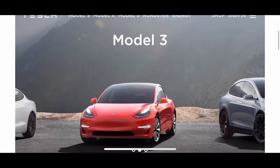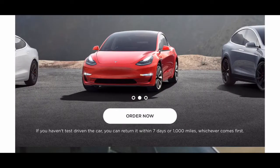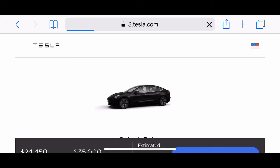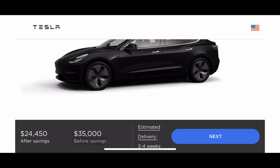Hey there everyone, how's it going? So today Tesla made a huge announcement. They released the $35,000 Model 3 that they promised about three years ago. That is ready to order on Tesla.com today for a delivery of two to four weeks from the time you make the order. If you go to Tesla.com you will find this Model 3 starting at $35,000.